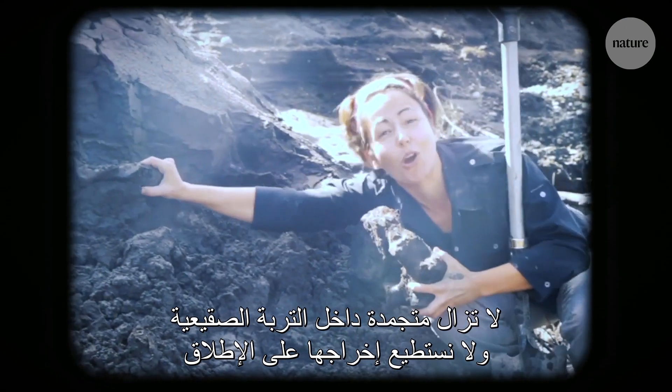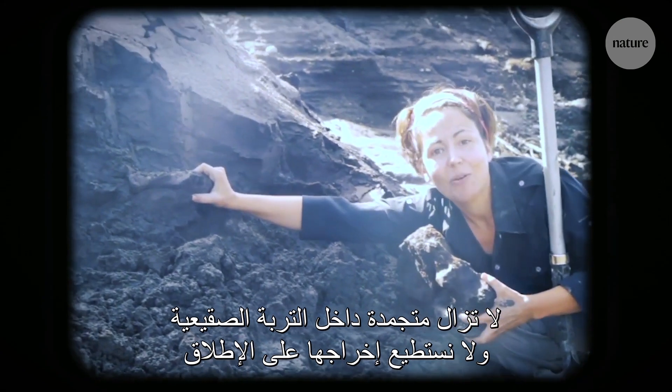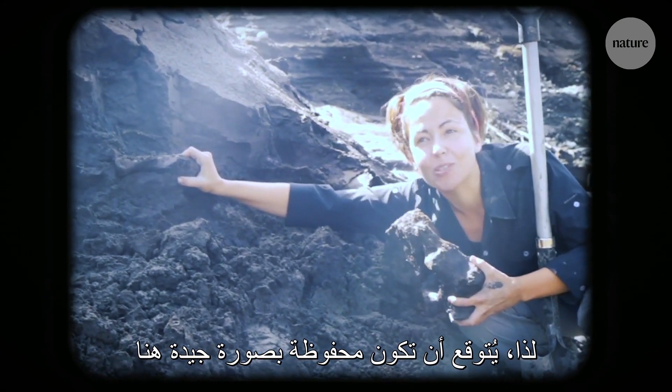These pieces are actually still frozen in the permafrost — you can't get them out at all, which means they're going to be really well preserved.